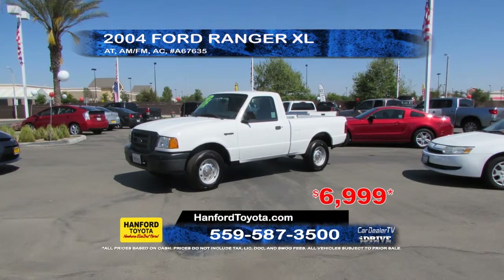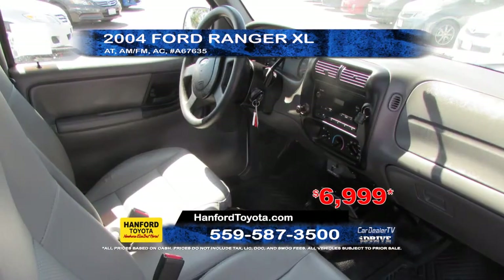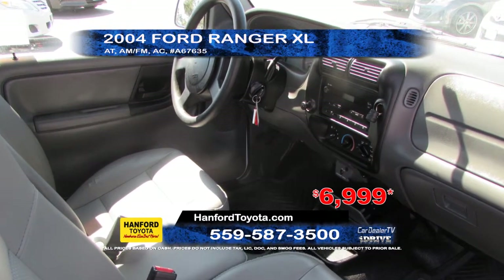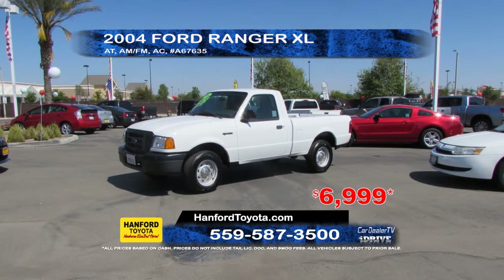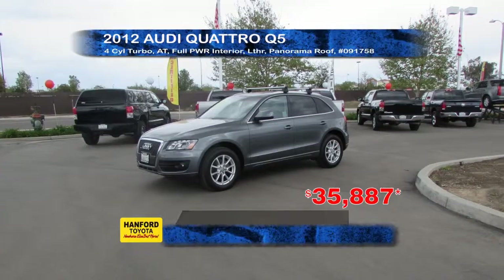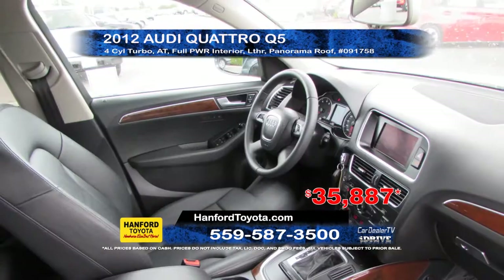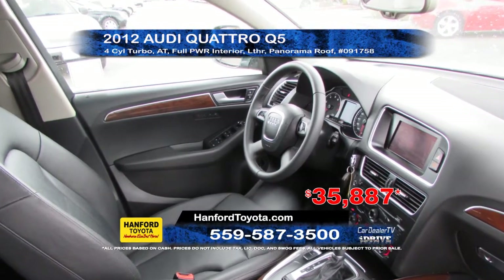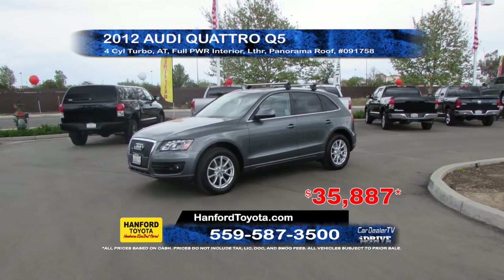From Hanford Toyota we have a 2004 Ford Ranger XL. This truck is equipped with a 4-cylinder engine, automatic transmission, 4-wheel ABS, air conditioning and AM/FM stereo. Priced to sell at $6,999. Next up we have a 2012 Audi Quattro Q5. It comes equipped with a 4-cylinder turbo engine, automatic transmission, full power interior, leather seating and a panorama roof. Priced to sell at $35,887.